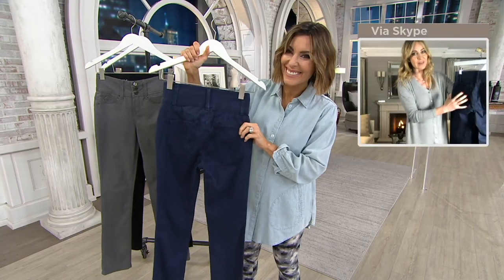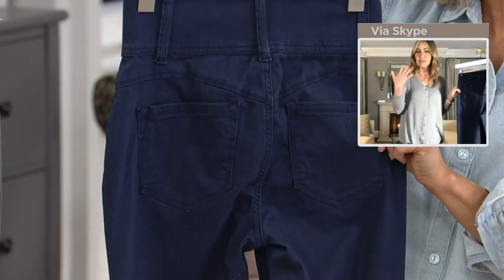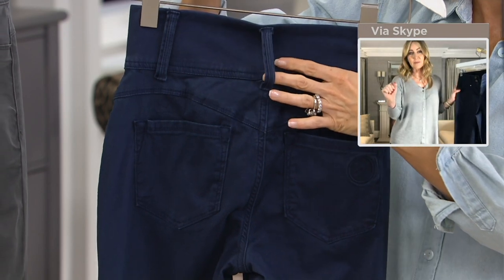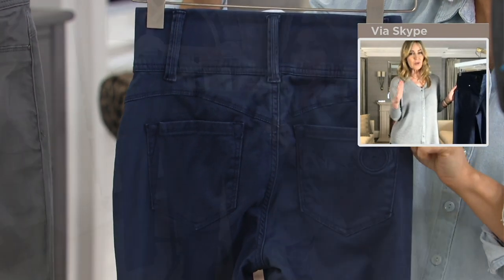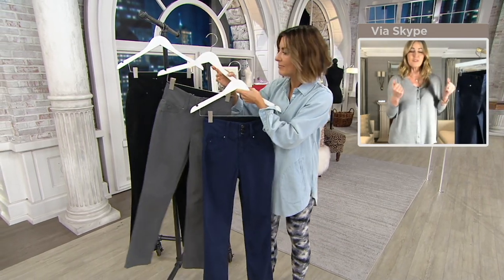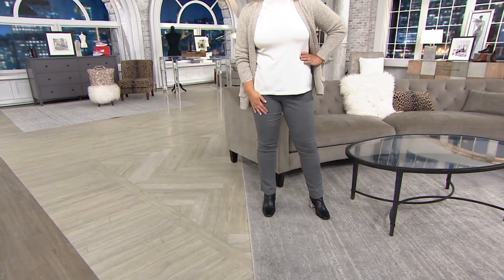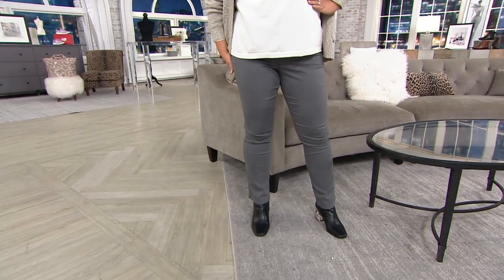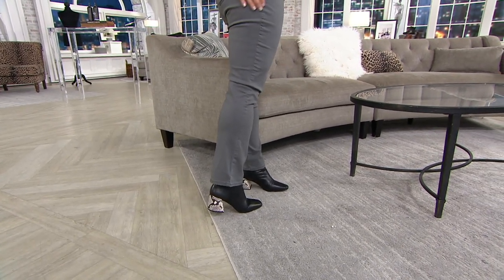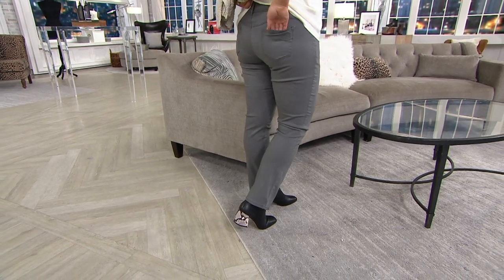We do not call this shapewear or a 'solution' because we feel your body is not a problem. All we're trying to do is make you look the best version of yourself, comfortably. When you put these on, they feel like this beautiful soft peach cotton against your skin with gorgeous engineering that just makes you look like a million bucks.